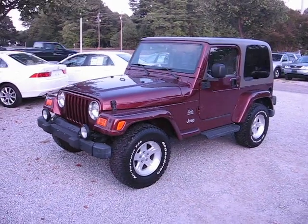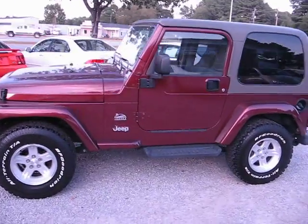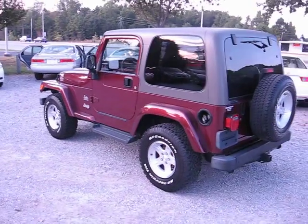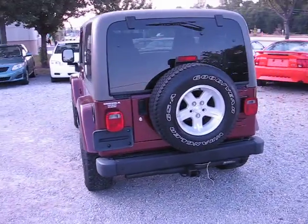Hey, what do you say Mr. Dudlech. This is the 2004 Jeep Sahara four-wheel drive that we were talking about earlier. It's very nice and very clean. Like I said, it's one owner out of North Carolina, no accidents. It's got the towing package.